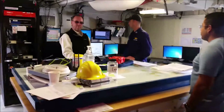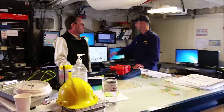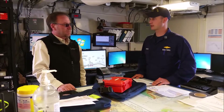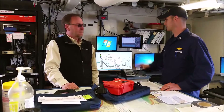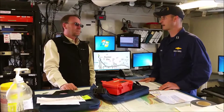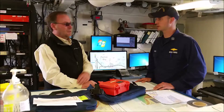This is the acquisition room — this is where we control the ship's sonars. We've got an operator here who is ensuring that all the data coming in is good. He's monitoring a whole bunch of different sensors and everything it takes to run. He's coordinating with the bridge officers to make sure the ship is surveying in the right spot, going the right speed, and all that kind of stuff.